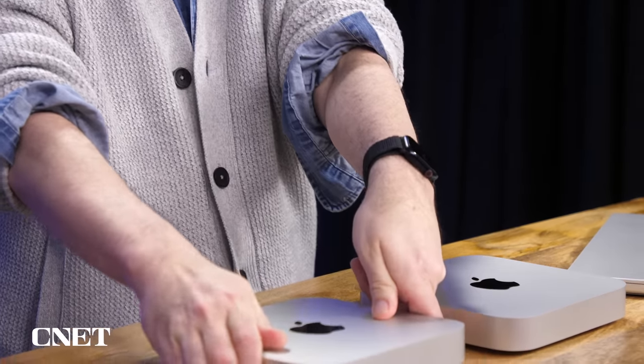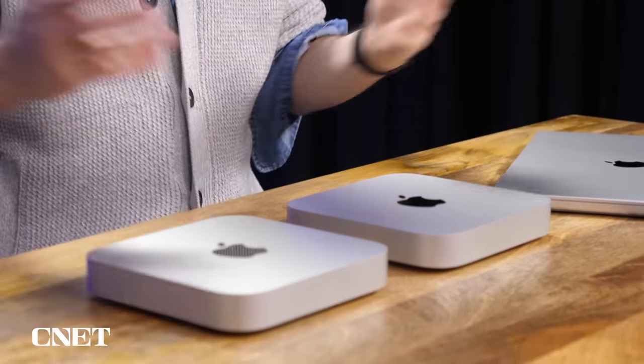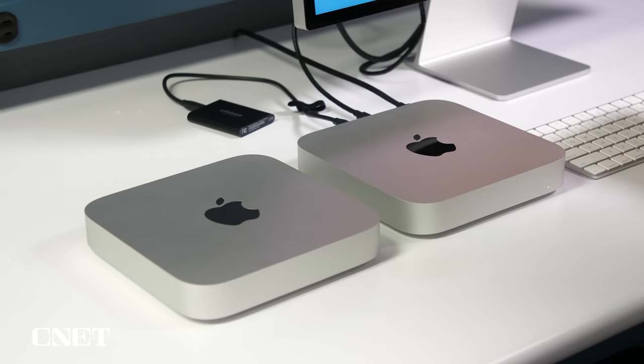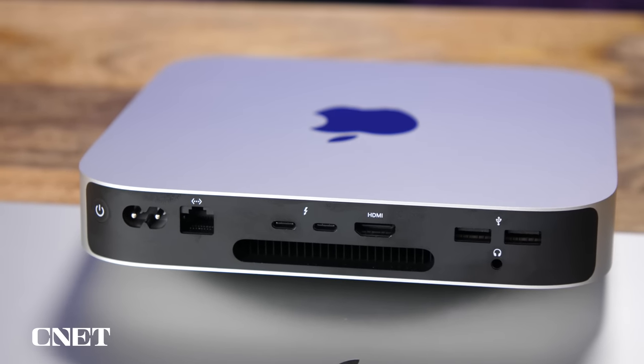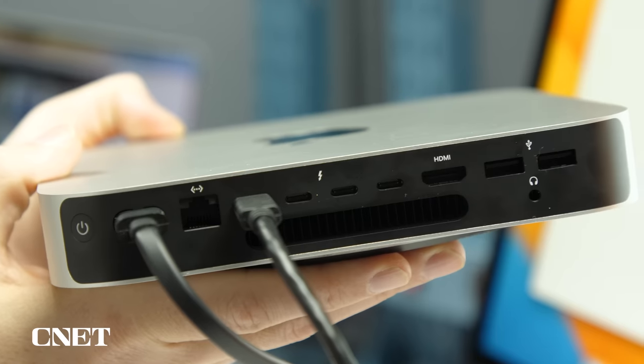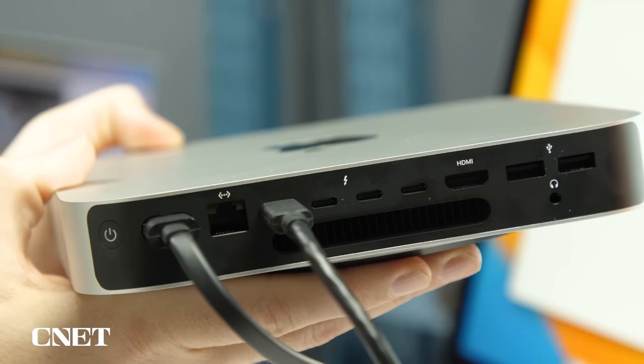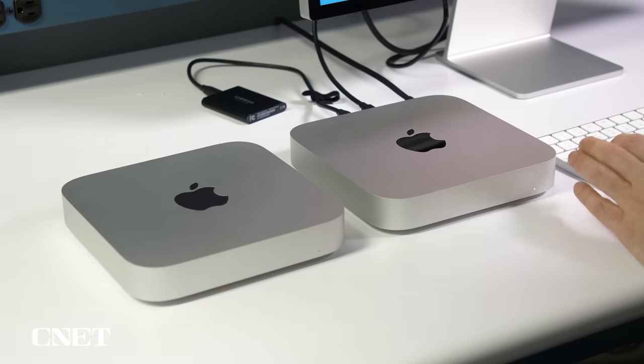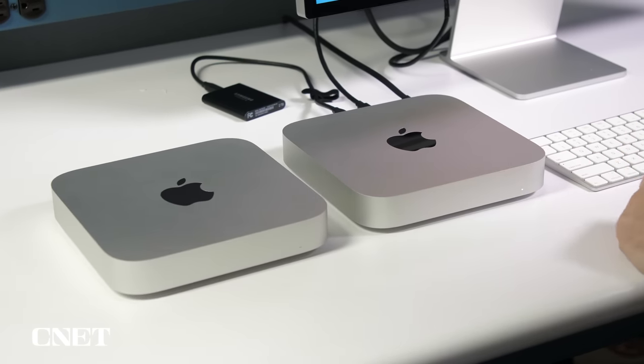If you look at these two side-by-side, you might wonder how to tell them apart. The big tell is on the back: the less expensive M2 model has two Thunderbolt USB-C ports, while the more expensive one has four ports. That's really the only big visual difference between them. Other than that, not only do they look nearly identical to each other, they look identical to the ones from 2020 that first got the M1 chips.